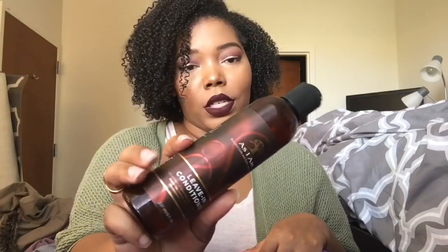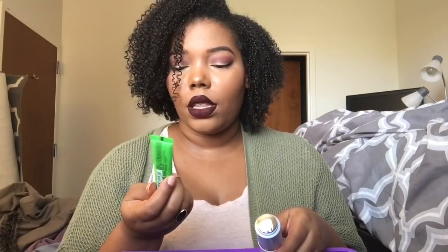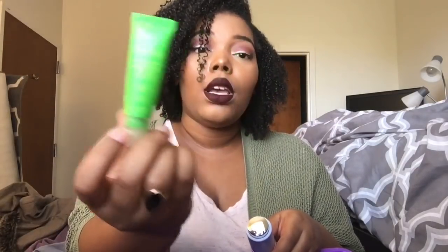Getting to the end: we have the As I Am Leave-In Conditioner. This is a really great base for just about any product, but it's really great to use in conjunction with all of your As I Am products. I absolutely love this — it's just a basic leave-in. I really enjoy it and I would buy it again. We also have a Shea Moisture African Watermint and Ginger Shea Butter Vegan Lip Balm. It was the only one I could get at the time. I tried it — it was okay. It honestly kind of made my lips peel a little bit and it didn't do the protecting things it said it would do in the wintertime, so I wouldn't buy it again.